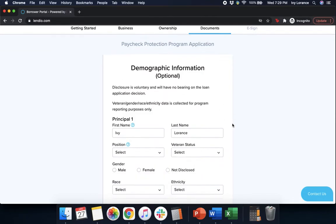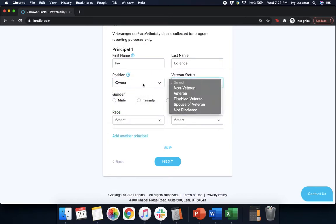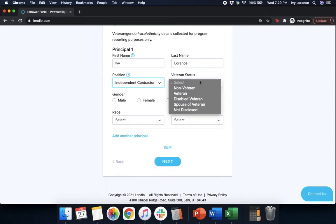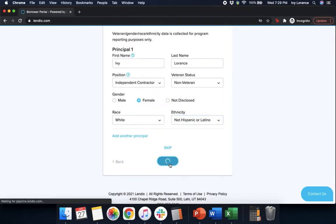After that, it's going to ask us for demographic information: first name, last name, your position, and veteran status. Your position could be self-employed individual, contractor, sole proprietor, general partner, or independent contractor. Then your veteran status — we're not a veteran — your gender, your race, and your ethnicity. Make sure that you fill those out to the best of your ability, then go ahead and press Next.